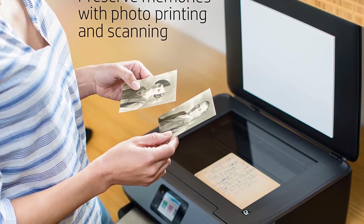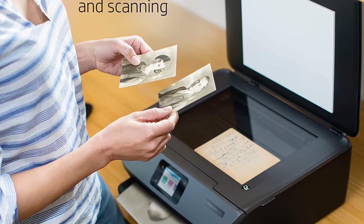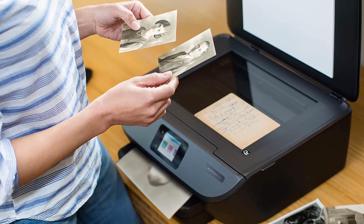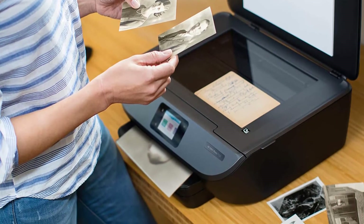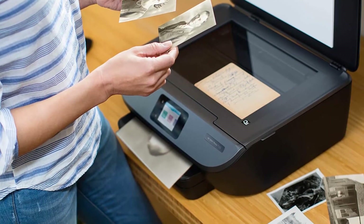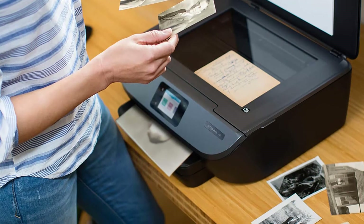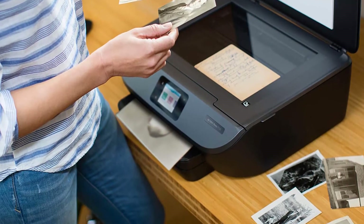Separate photo trays are available, and it comes with a 125-sheet input capacity and 25-sheet output capacity. The downsides are that it does not support Ethernet or NFC, and it also lacks an ADF, which is useful if you do bulk printing.